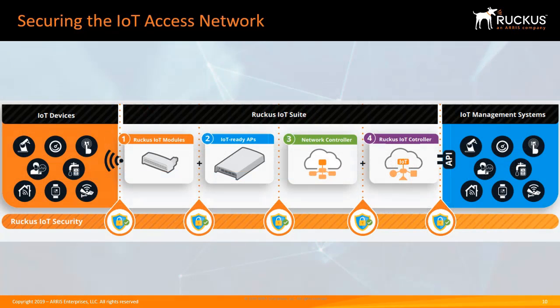Security is a top concern contributing to IoT deployment delays. The Ruckus IoT Suite addresses security in a multi-layered approach. Between each component within the IoT Suite, we have adopted security best practices to protect data in transit and guard against physical intrusion. These include digital certificates, which make trusted platforms of IoT-ready APs and IoT controllers, and traffic isolation, where IT and OT endpoint traffic is separated using VLANs, while role-based access secures the IoT module and AP.